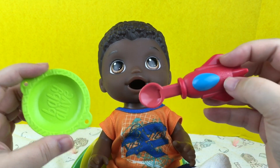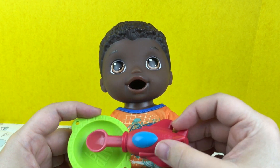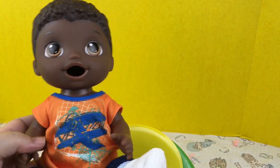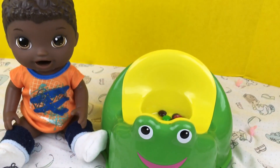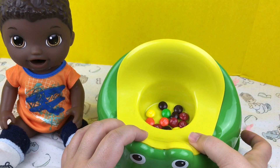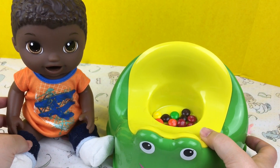Good job. Look guys, he ate all of his candy. Let's check the potty — come on, let's get you off of it. Look guys, he went in his potty! Isn't he a good boy? You did so good at potty training!